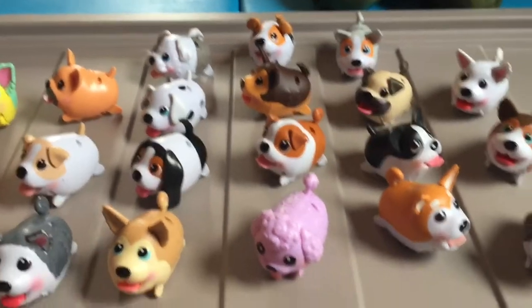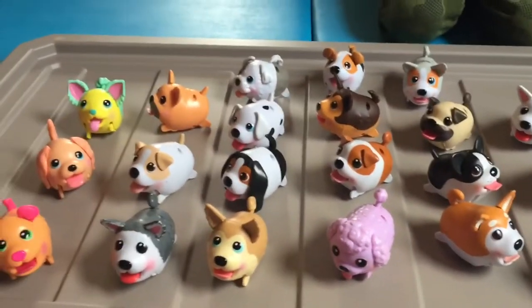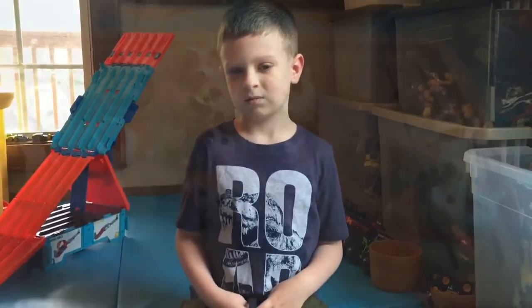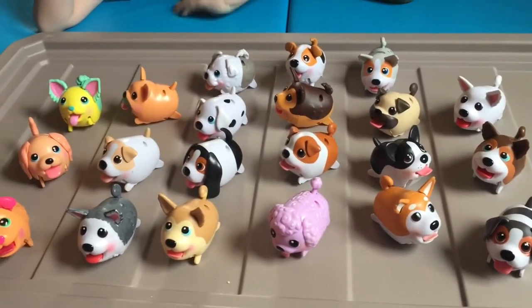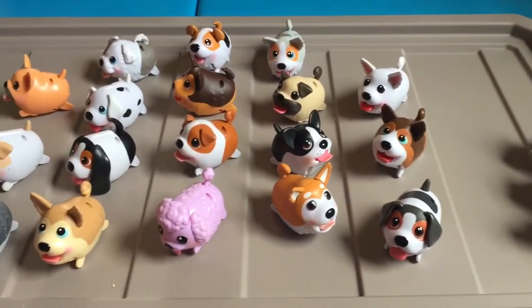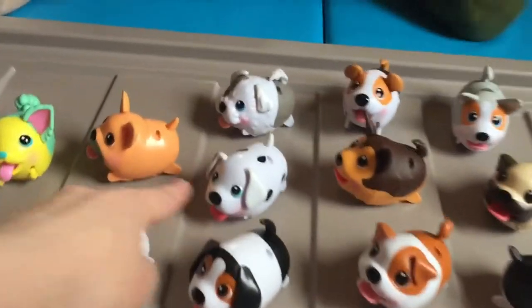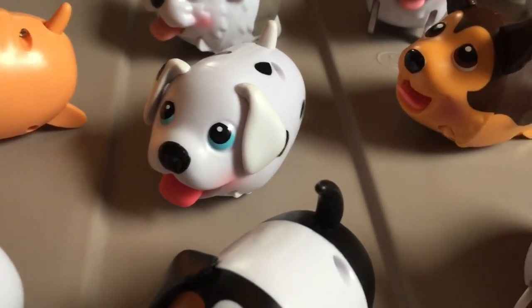So Chubby Puppies are no longer in production as of right now, but they were really fun and we really enjoyed collecting them. We hope that they come back, maybe with a different toy brand. My favorite pup — we can also count the friends — I'm going to have to go with Dash the Dalmatian. And I'm going with the same. He's been a classic favorite in our house.